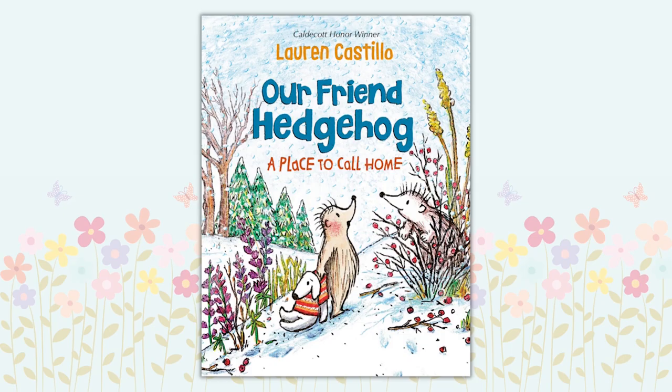Our Friend Hedgehog: A Place to Call Home by Lauren Castillo. Hedgehog and her forest friends make plans for winter fun. The illustrations included throughout will make you want to frolic through the woods or build a friendship fort of your own. This book will delight kids and grown-ups alike and is sure to leave readers eagerly anticipating the next Hedgehog adventure.